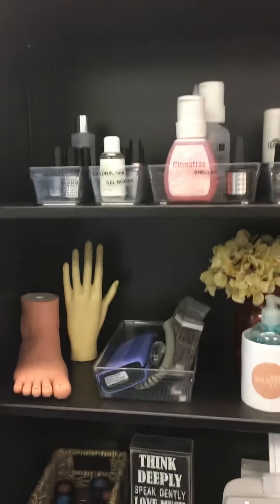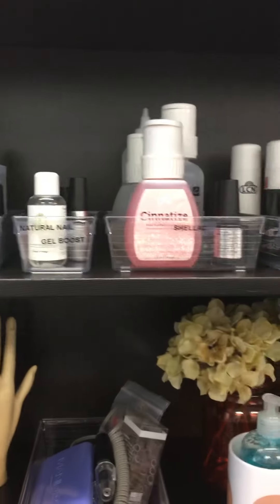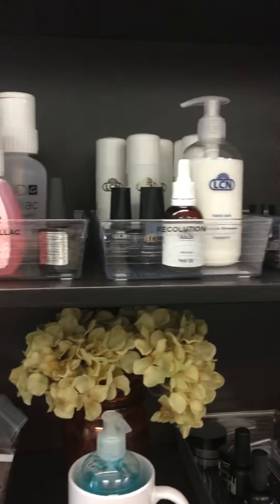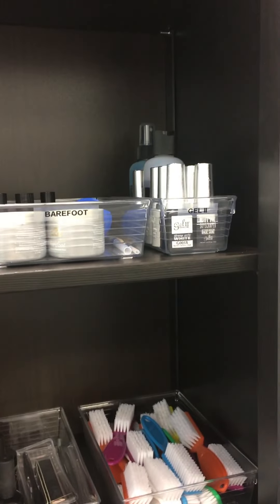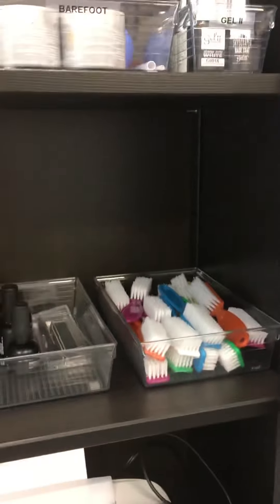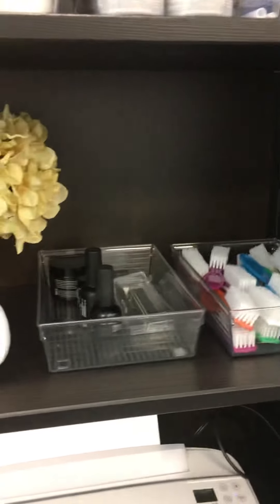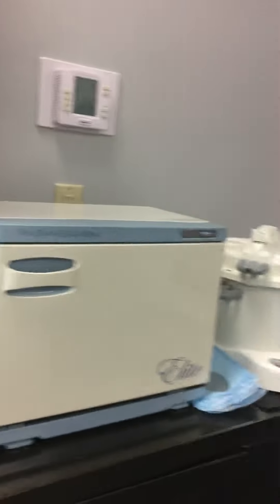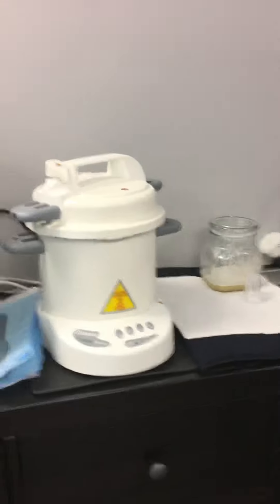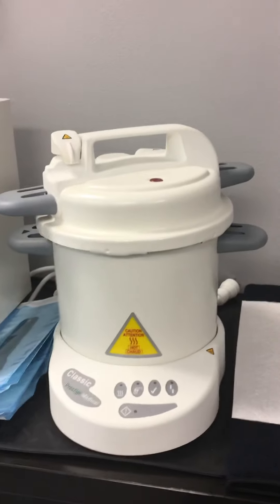I am a firm believer in using the proper prep for each individual company, so each company has its own container. Little scrubby brushes for everyone, because we're coming into gardening season so those are going to be important. Towel warmer — my autoclave is very important, very, very important to me, and I'm going to talk about that a little bit more in a minute.